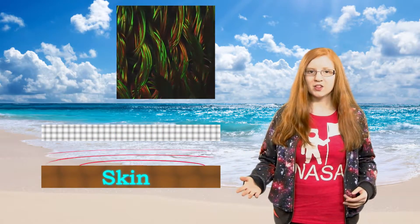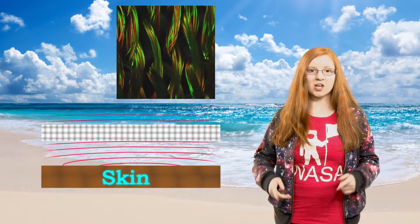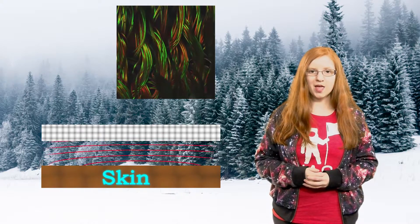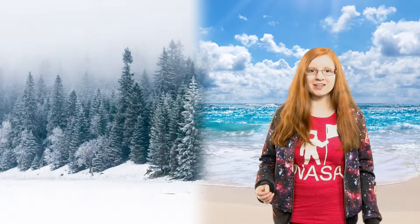When it's hot and humid, the fabric allows body heat to escape so that your body cools down. It also has the opposite reaction when it's cold and dry — the fabric traps in body heat so that your body stays warm. The best thing about this fabric is that it changes almost instantly, so you'll never even feel the temperature change.